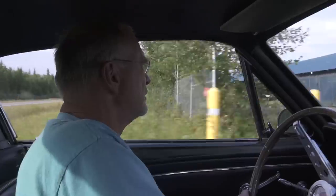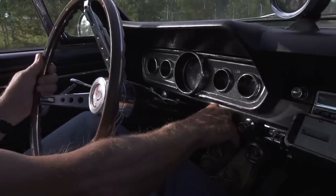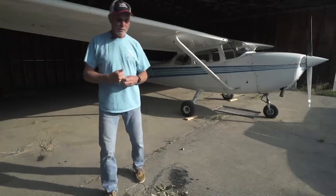A friend of mine, Peter Egan, once wrote a great story in Road & Track magazine that if you want to look for old cars, go to a small airport because the wings of an airplane leave lots of room to put cars underneath them. And so we're at a small airport today.